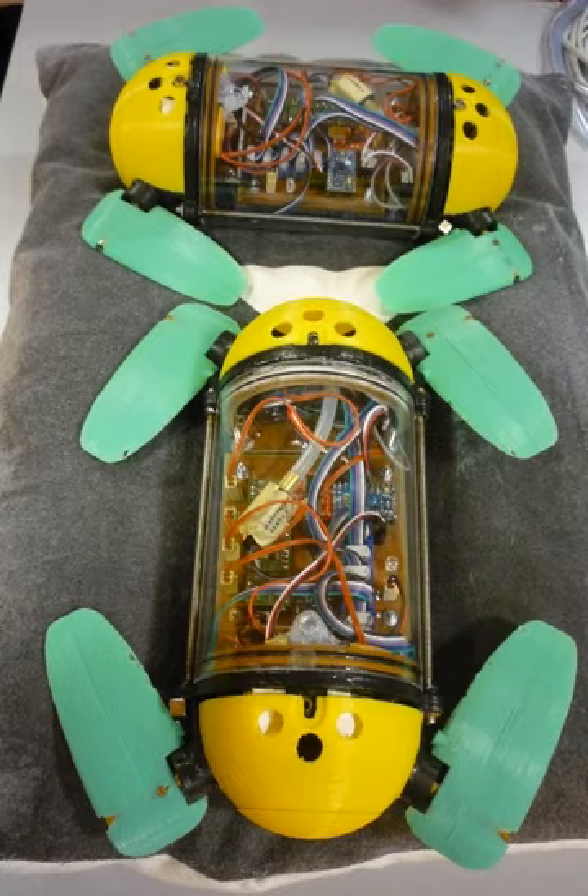Legged robots may have one, two, four, six, or many legs depending on the application. One of the main advantages of using legs instead of wheels is moving on uneven environments more effectively. Bipedal, quadrupedal, and hexapedal locomotion are among the most favored types of legged locomotion in the field of bio-inspired robotics.